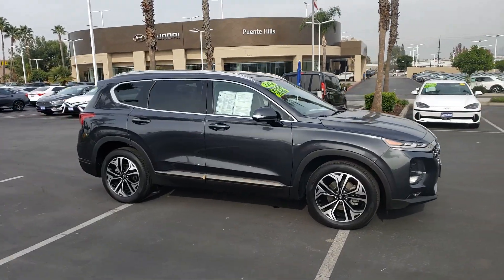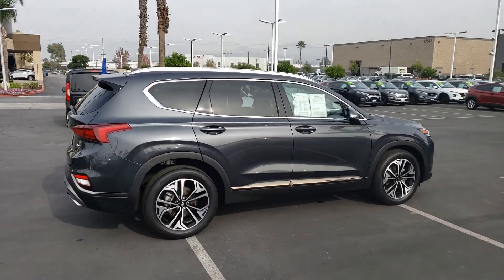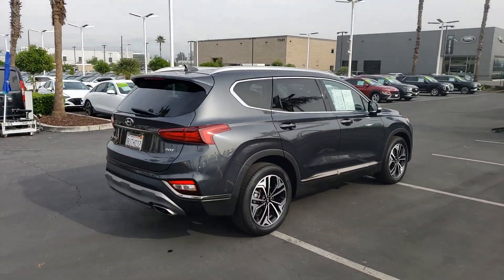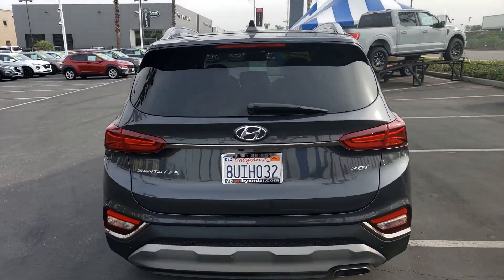Looking for your dream car? It could be the 2020 Hyundai Santa Fe. With less than 20,000 miles on the odometer, this vehicle provides excellent value. Here's a stylish, family-friendly Hyundai Santa Fe.